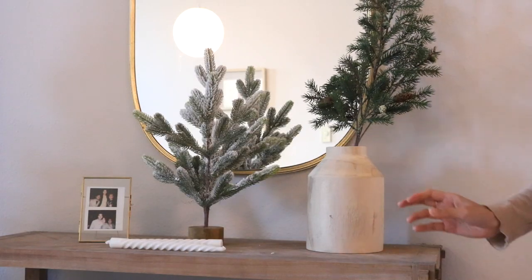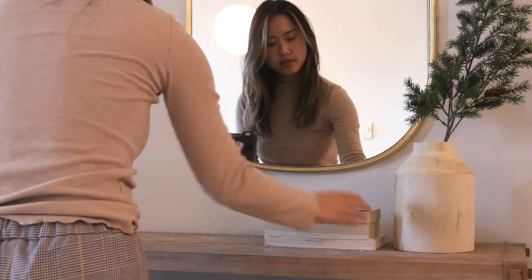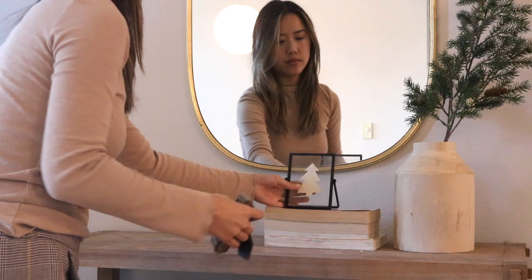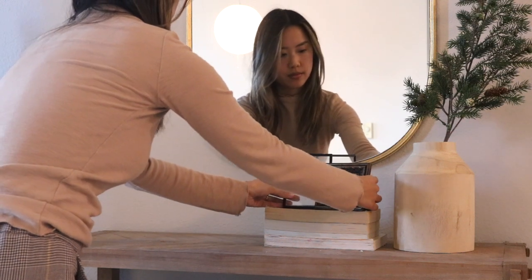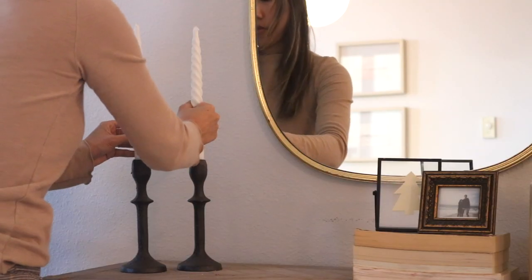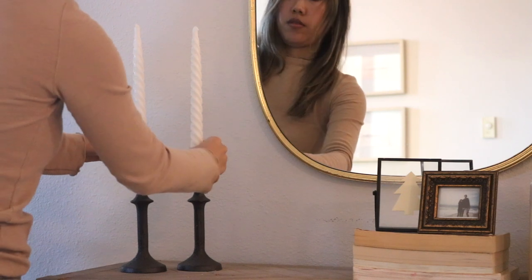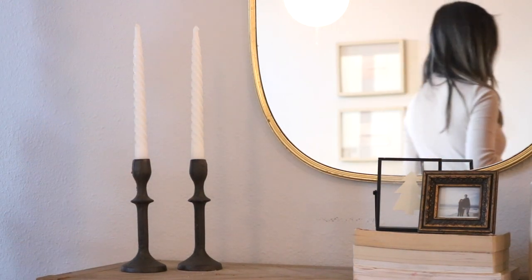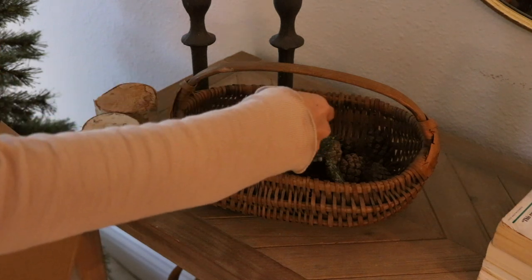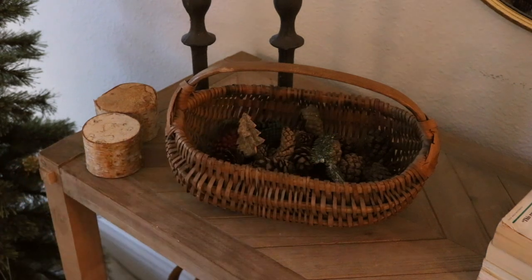Last but not least, we've got our console table. I brought back the wooden vase and faux branch I used last year, then stacked a few books with frames on top for the middle of the vignette. On the left side I used tapered candle holders from Hobby Lobby with tapered candles my mom gave me when I visited her this year. I also brought out a basket I used last year — I'm so glad I saved literally everything because they came in really handy.